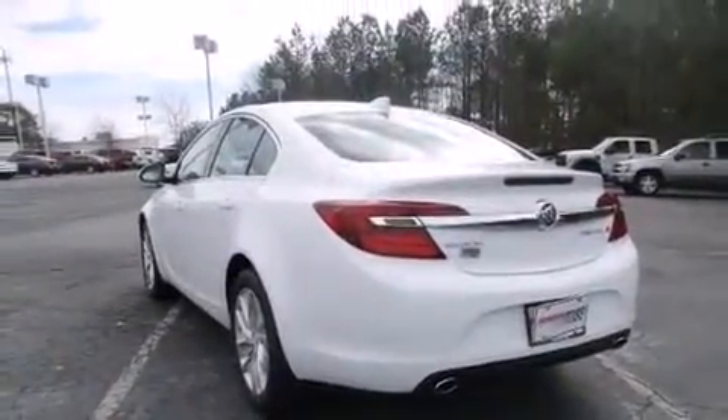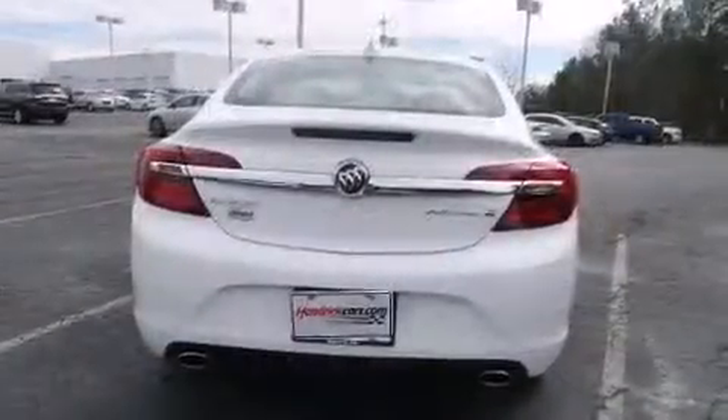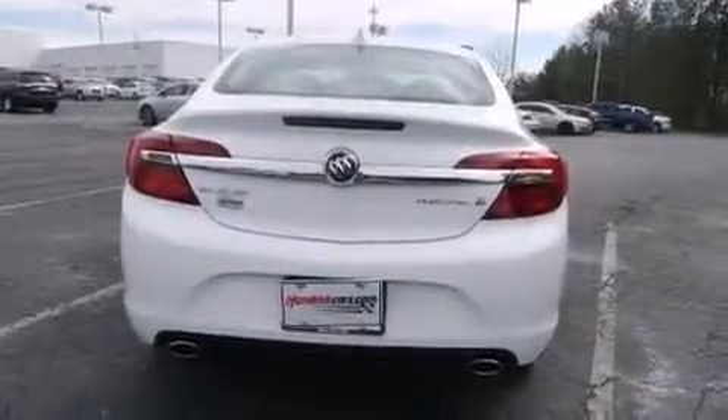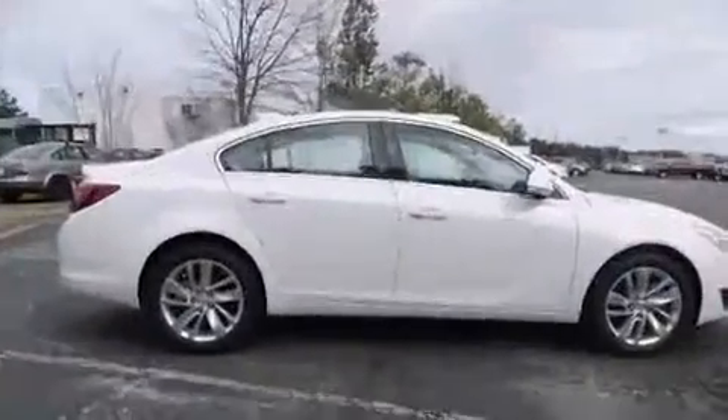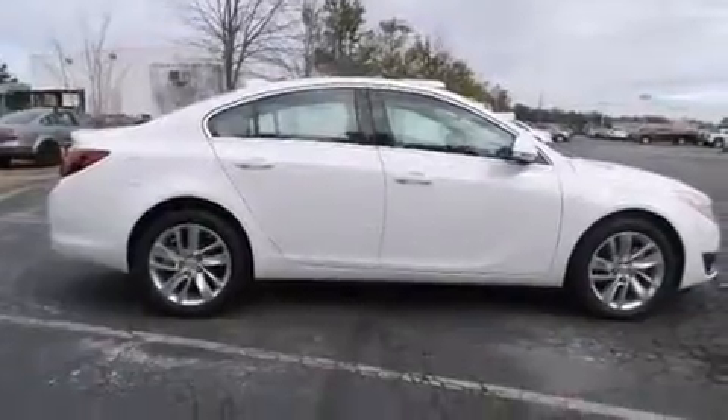A wealth of standard features mean that you no longer have to sacrifice. Like heated seats, leather upholstery, variably intermittent wipers, a power seat, front dual-zone air conditioning, power door mirrors and heated door mirrors, and much more.